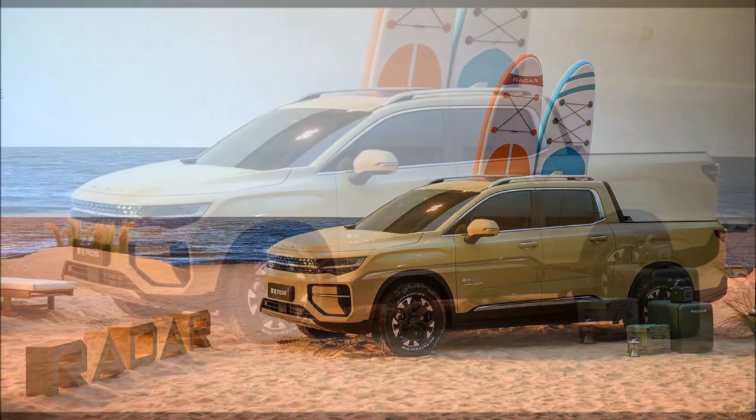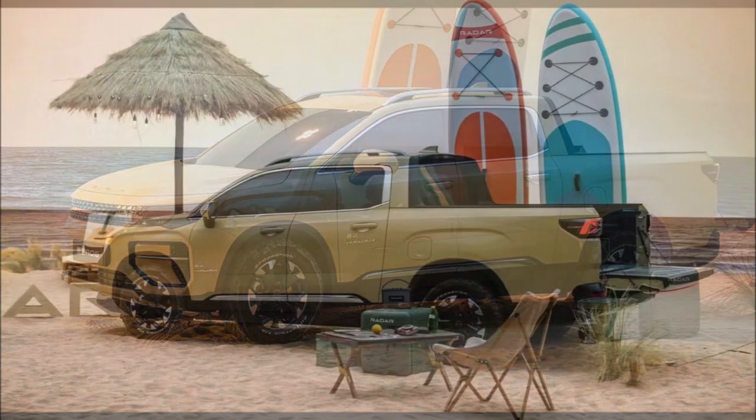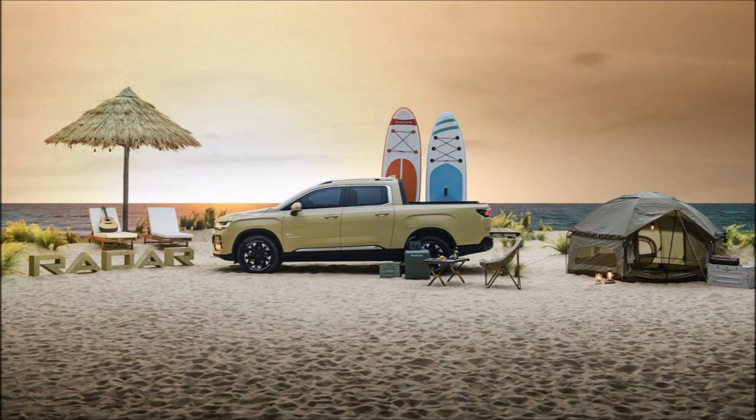Geely's Radar RD6 EV pickup truck has debuted just a few days after an official teaser. Geely has unveiled the Radar RD6 pickup in China as the first model of a new independent brand focused on an outdoors lifestyle electric vehicles.